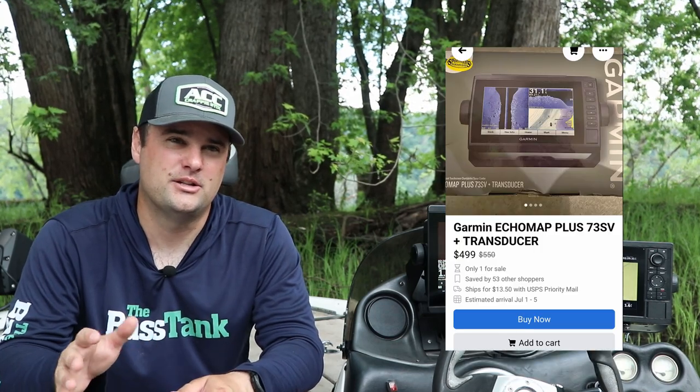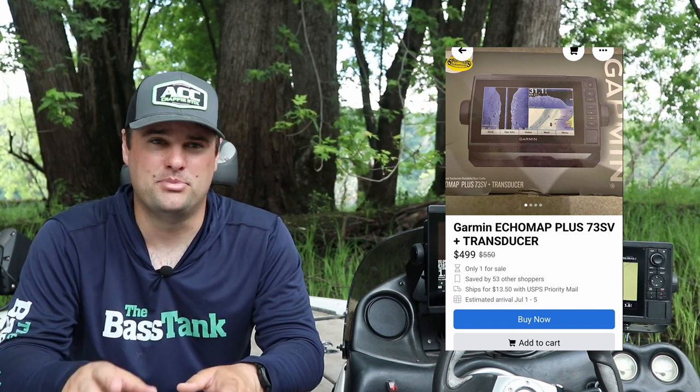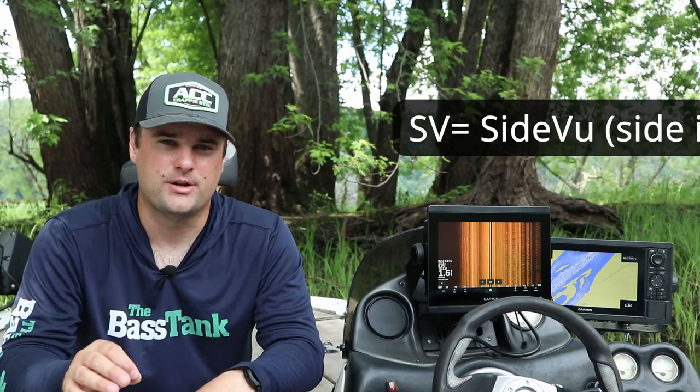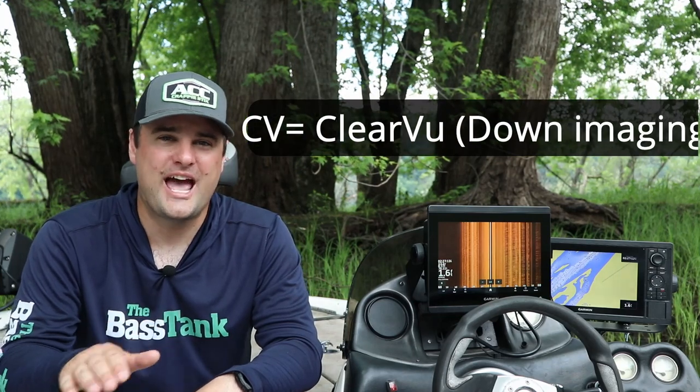The EchoMap Plus series came out around 2016-2017. Those units are still quality — they don't have mega imaging, but for a nine-inch touchscreen you get full mapping, side imaging, down imaging, and 2D sonar. Garmin calls it Side View and ClearView. Make sure you understand the letters on the unit: SV stands for Side View, meaning it has side imaging.